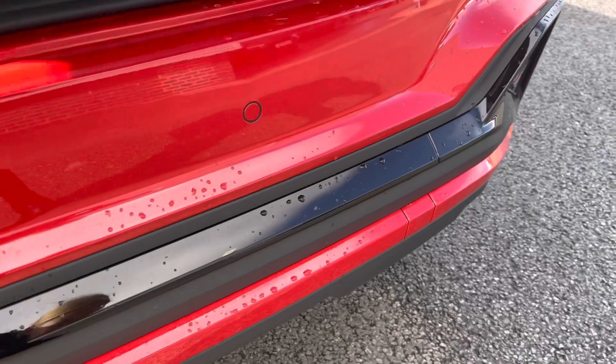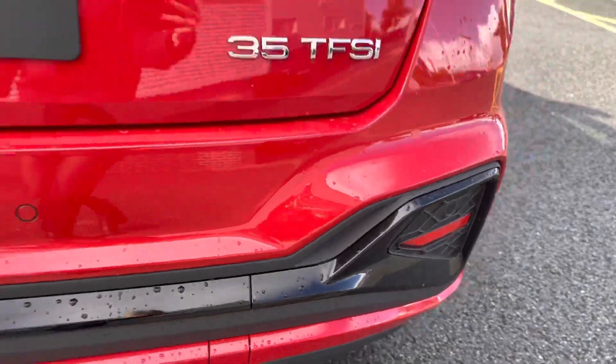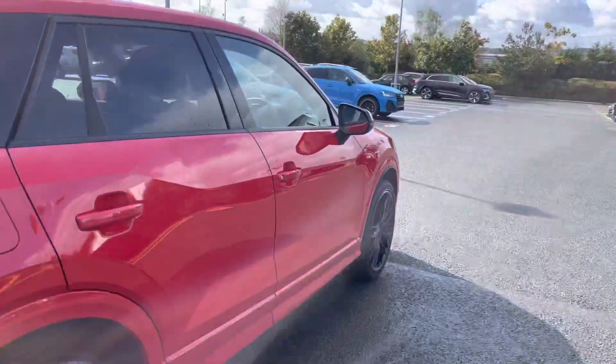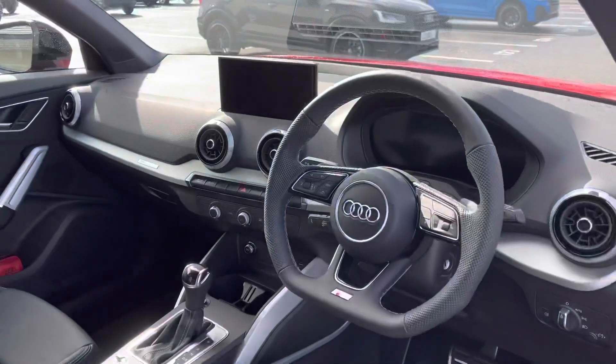Rear parking sensors are fitted which give the driver an acoustic warning of any obstructions, making reversing and parking much easier. Audi pre-sense with front pedestrian recognition and also the lane departure warning systems are fitted to assist the driver when driving this vehicle.